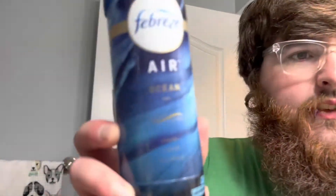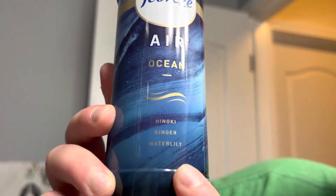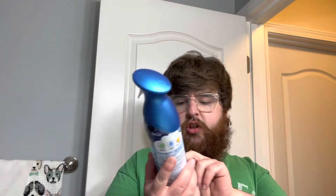I found a couple of air fresheners that really caught my interest, and they're both Febreze. It's called Febreze Air. This one's called Ocean, and it gives you a little rundown of what the scents are supposed to be: Hinoki, ginger, water lily.